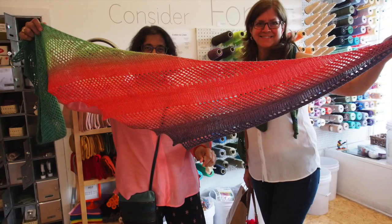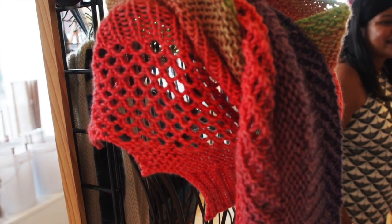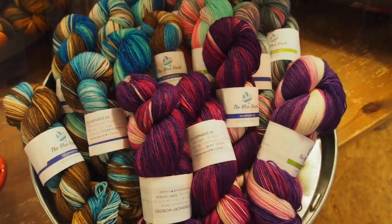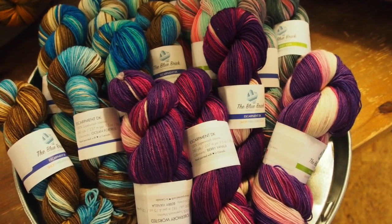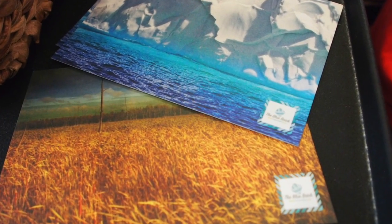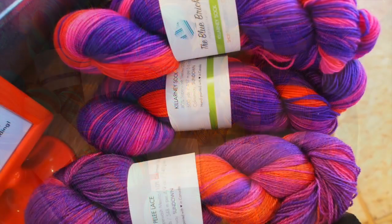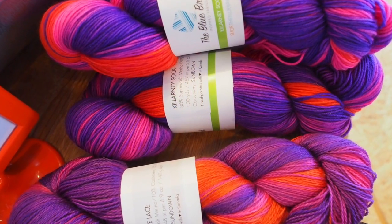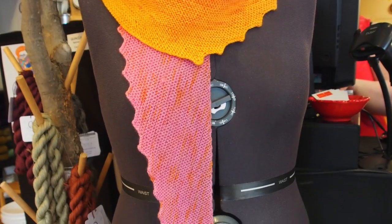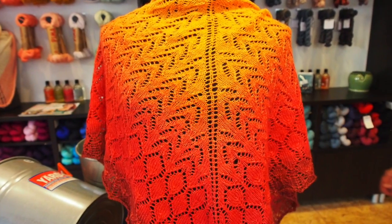Gradients are kind of our passion because we love seeing — when you buy a skein of yarn and it looks really beautiful, when I was newer to knitting I expected the colors to represent themselves one at a time instead of getting mixed. I dreamed of having all these colors where you could do complicated lace and cables and they would show and they wouldn't get muddy. That's where our desire to do gradients came from.